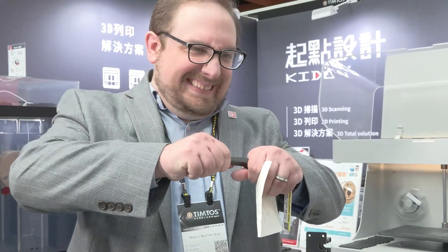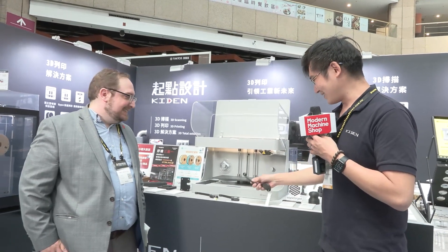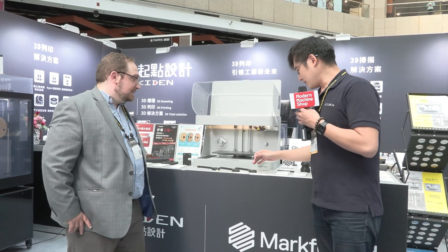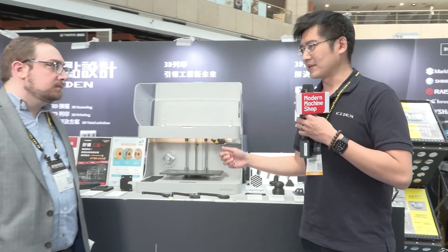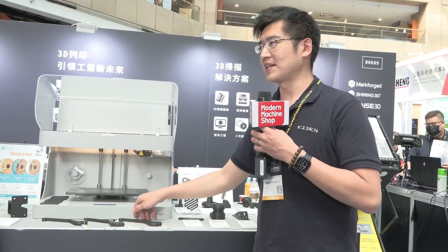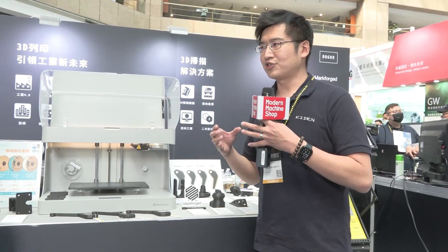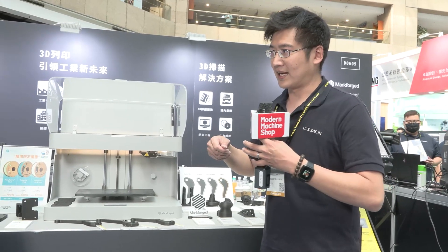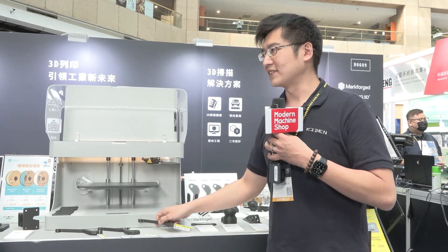The first filament is the onyx, which contains nylon and short carbon fiber. The second is continuous fiber. It turns out the printed parts are very strong — even machines cannot bend this one. This is stronger than aluminum. The reason this part can be so strong is because of the continuous fiber. The production line needs this kind of stronger 3D printed part for fixtures — fixtures that lock products in place on the line. That is why high strength is so important.